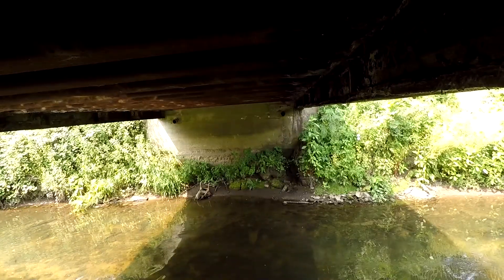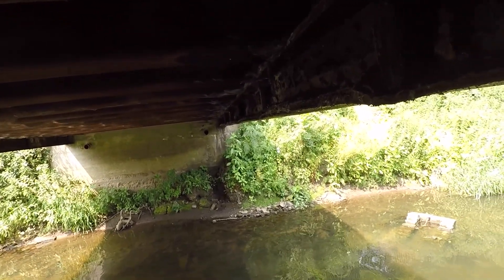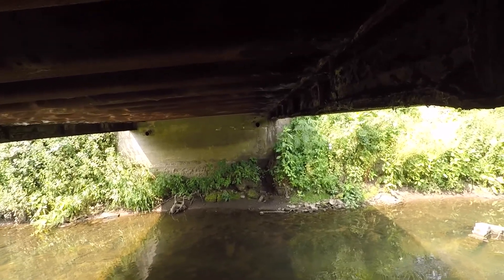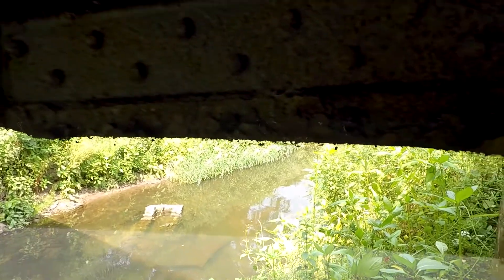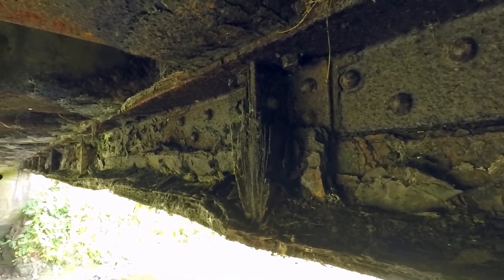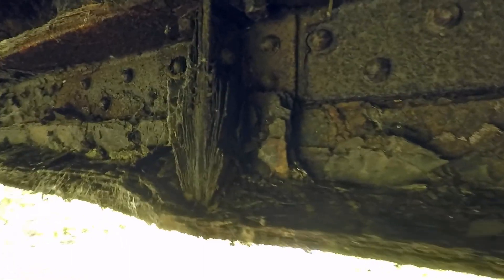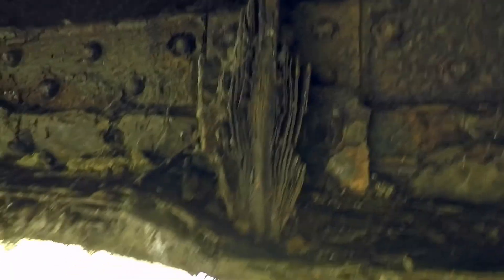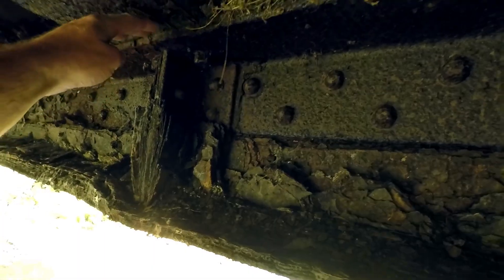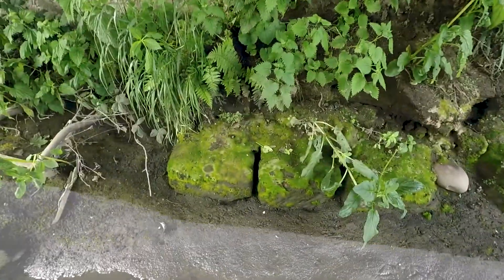I'm under the bridge at Stag Meadow, where the country fair takes place. This bridge is used by big lorries carrying horses — many tons this bridge takes. Look at the state of this RSJ. Can you see it? It's absolutely rotten. Look at that — the force of this girder here has pushed this RSJ down. It's warped, it's just completely corroded.